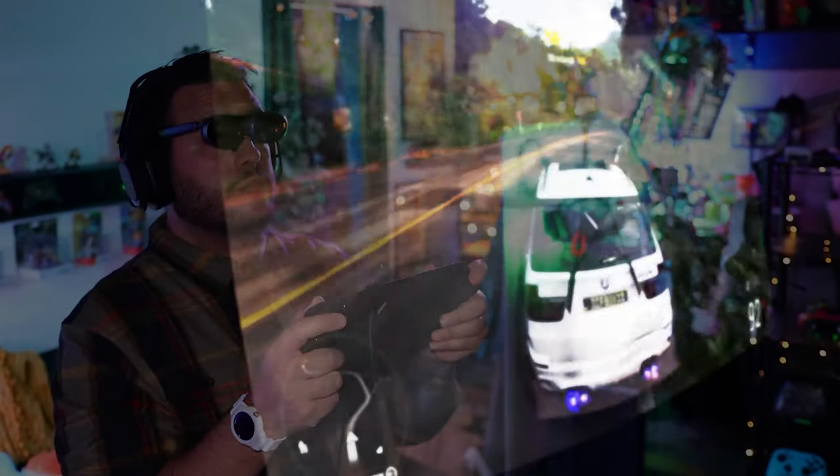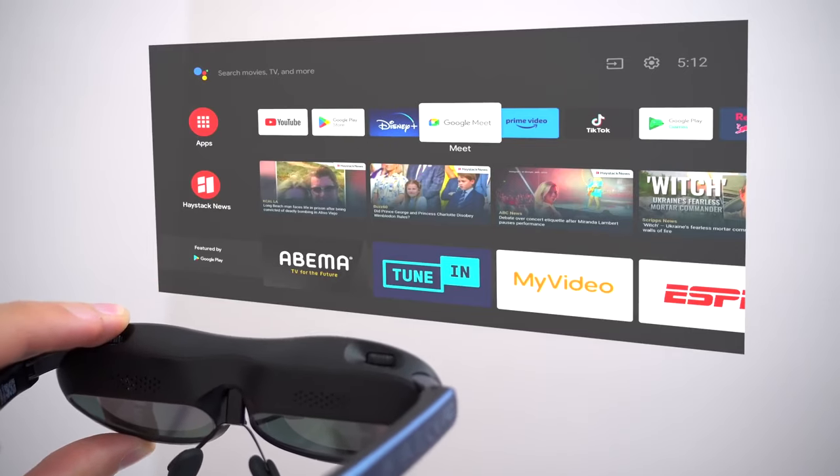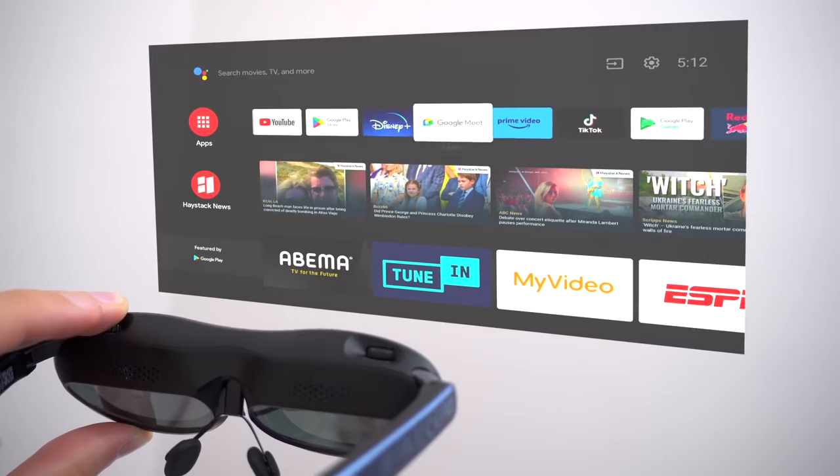The glasses also support streaming if you prefer gaming on a big screen. Essentially, if you are a cyberpunk fan and you have $499 lying around, this one is a no-brainer.